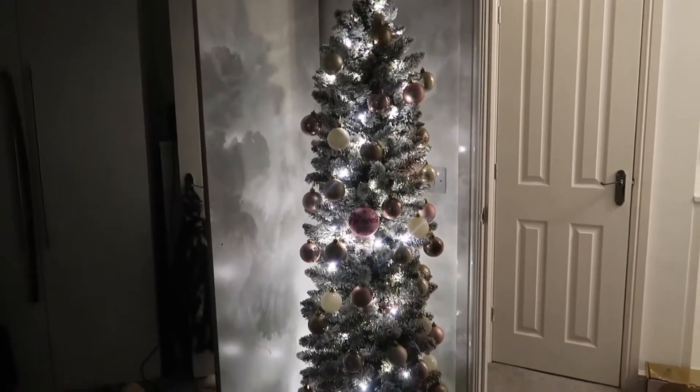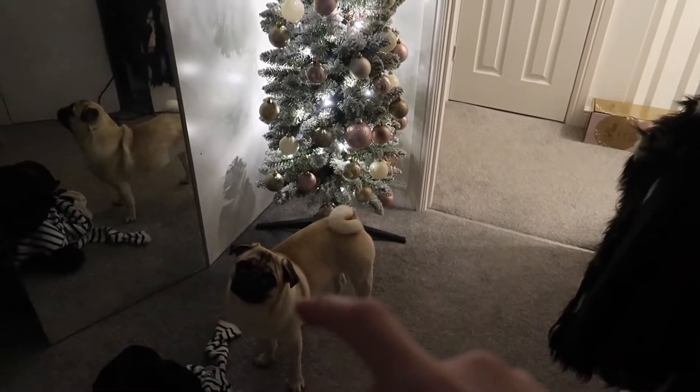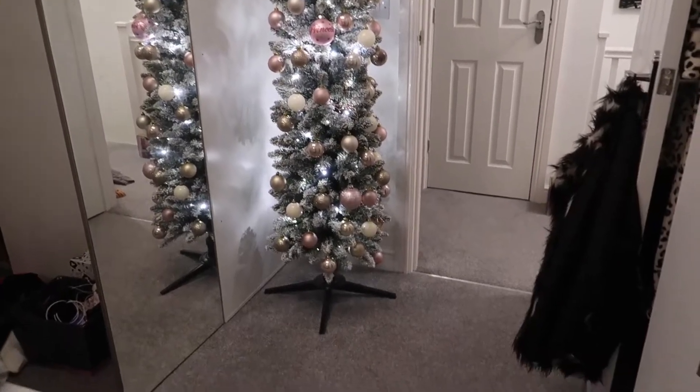We don't have much space for it, but I managed to find a space. Ta-da! I can't really stand far enough back to show you the whole thing, but it's like a slimline Christmas tree.